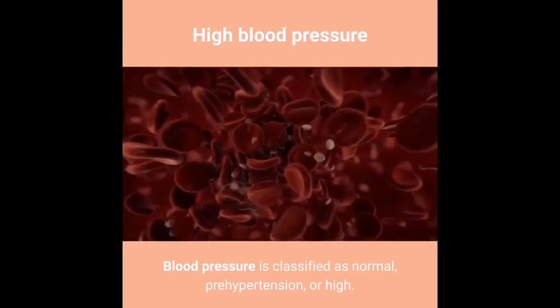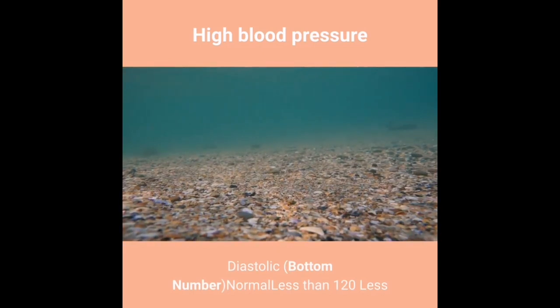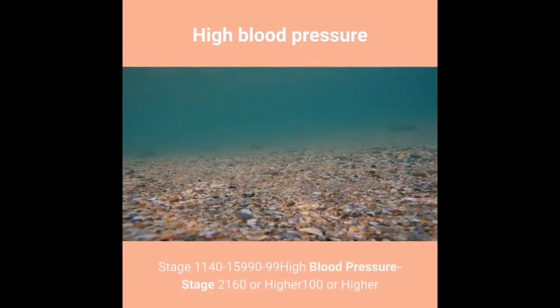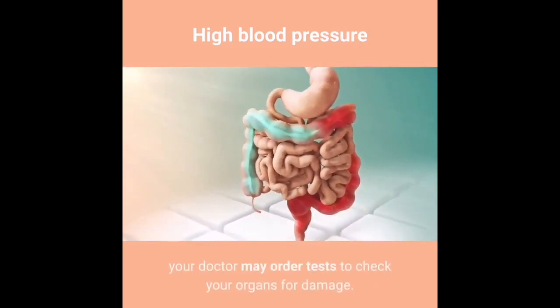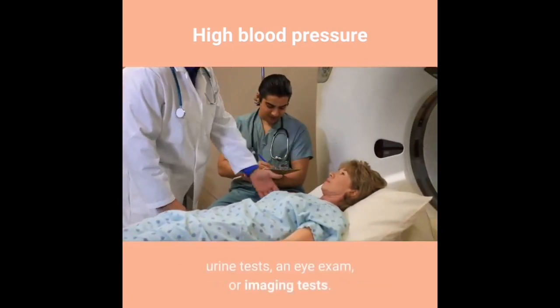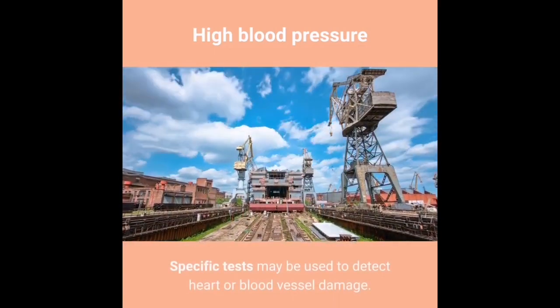Blood pressure is classified as normal, prehypertension, or high. Normal: systolic less than 120, diastolic less than 80. Prehypertension: systolic 120–139, diastolic 80–89. High blood pressure stage 1: systolic 140–159, diastolic 90–99. High blood pressure stage 2: systolic 160 or higher, diastolic 100 or higher. Your doctor may order blood tests, urine tests, an eye exam, or imaging tests to check for organ damage.